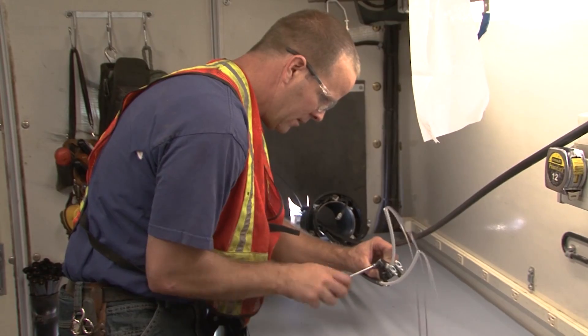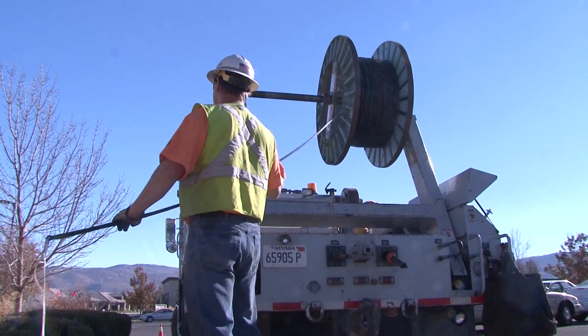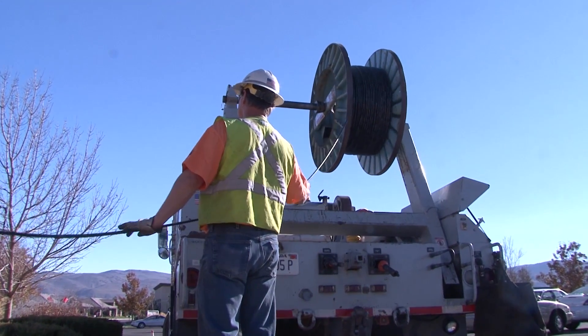We're also out there building it for autonomous cars, for drone deliveries, for virtual reality — any technology that's going to rely heavily on mobile networks.